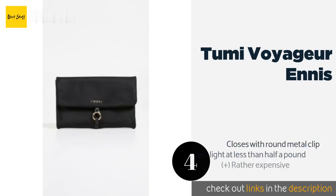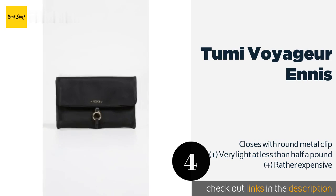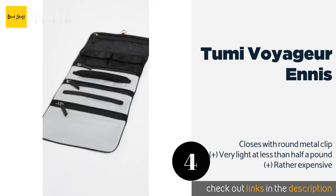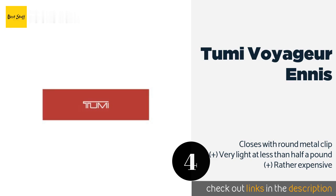The next product on our list is the To Me Voyager Ennis. If you're worried about pickpockets at your destination, you'll appreciate the inconspicuous design — its black exterior is relatively plain so it won't draw a lot of attention, and it has a slim and modest profile. This product is available on Amazon for 132 dollars.